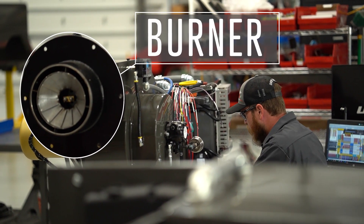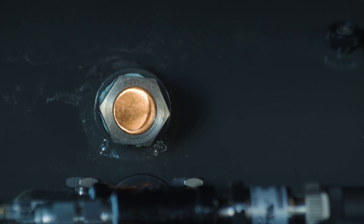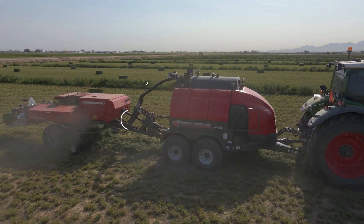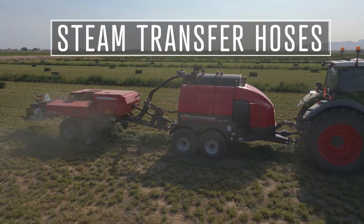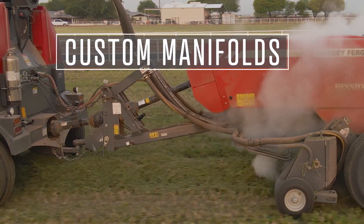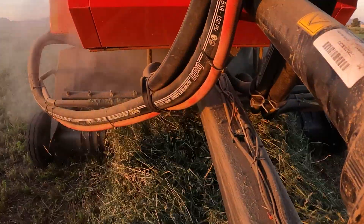The burner. A diesel-fired burner is the heat source used for turning the water into steam inside the boiler. Steam transfer hoses. The steam is transferred through hoses into custom manifolds mounted on the baler. The operator controls the steam rate and distribution of each manifold in the baler.